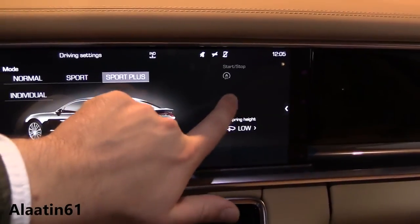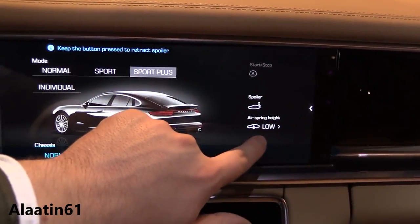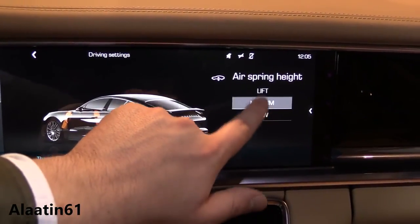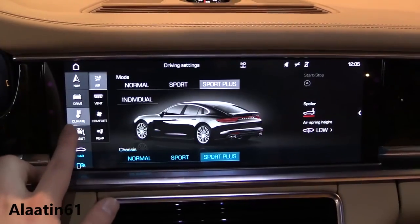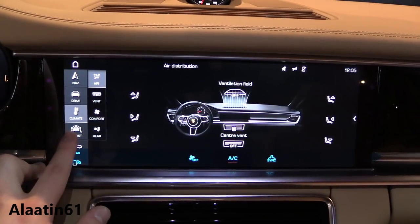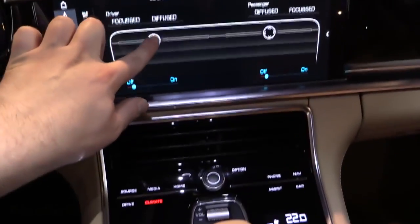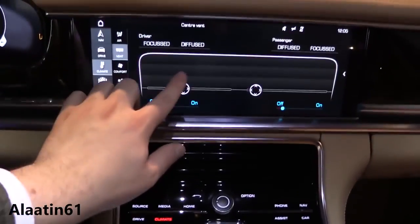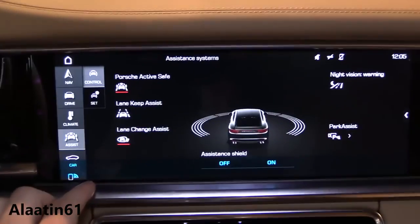This always-on data connection allows vehicle tracking and remote features when outside of the car. A new Porsche smartphone connect app allows the driver to plan trips outside of the car and then access them later when behind the wheel. Smartwatch services enable remote locking and location tracking from the owner's wrist. It also supports Apple CarPlay.